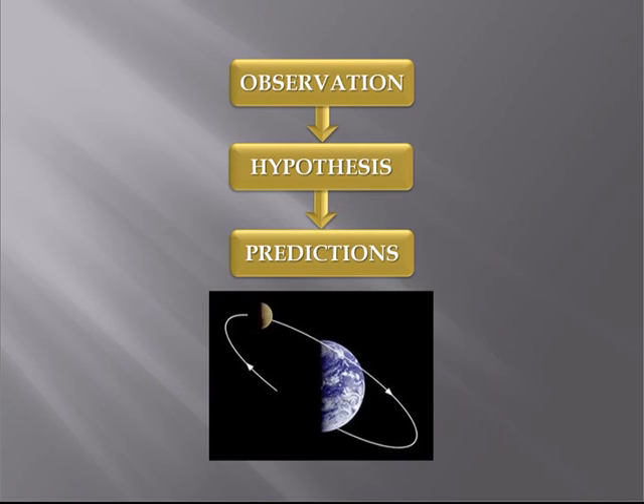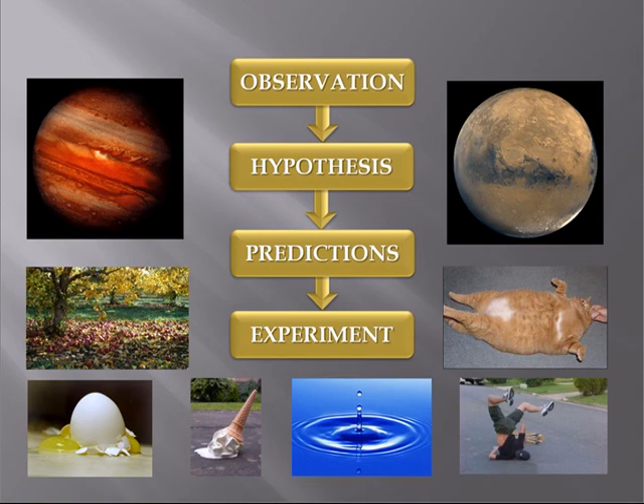You then say, if my idea is right, then it will have the following consequences. So you make a series of predictions that can be tested based on your new hypothesis, such as predicting the paths of the planets around the sun. Then you devise experiments to test these predictions — say by measuring the positions of the planets, or by dropping lots of other things like apples, water droplets, or cats — whatever.